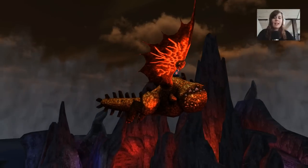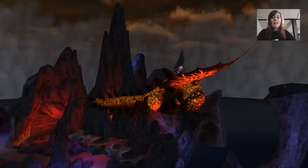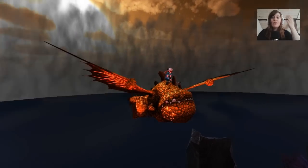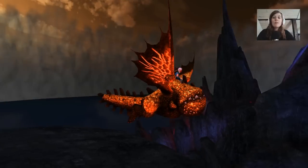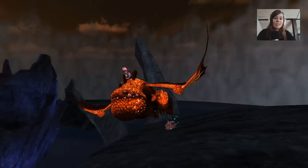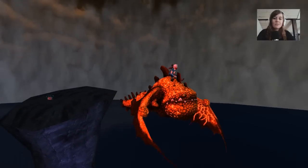Just look at those legs going when he's flying — streamlined as much as he can be with his huge size. I understand why people wouldn't like this dragon, but for some reason, I'm just in love with him. I think he is great. He's definitely one of my favorite boulder-class dragons, that's for sure.